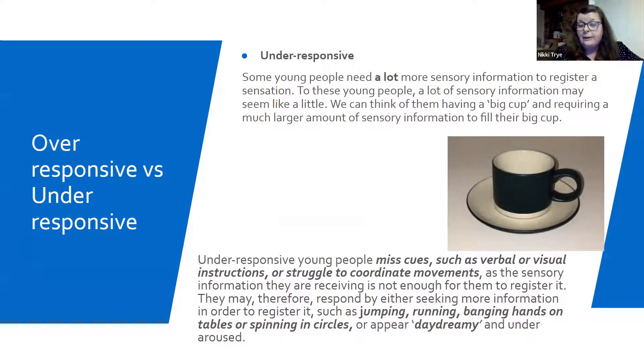Then we move on to our young people that are much more in the bracket of being under-responsive. I almost feel like not only is it a big cup, it's got a few holes in it, because it just doesn't matter how much sensory information you're putting in there — it's never enough. Under-responsive young people will often really just miss out on those cues we would assume they can pick up on — often verbal, but also visual instructions and body language that you're not even making a conscious decision about.